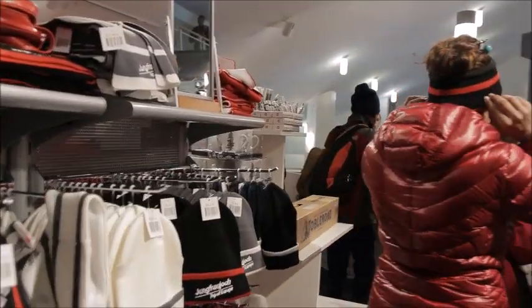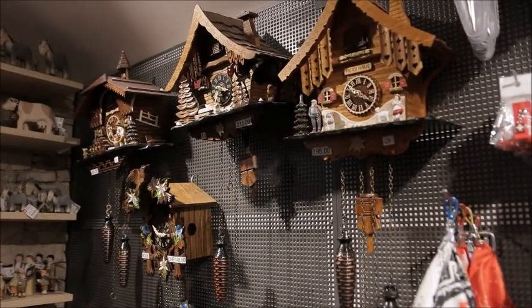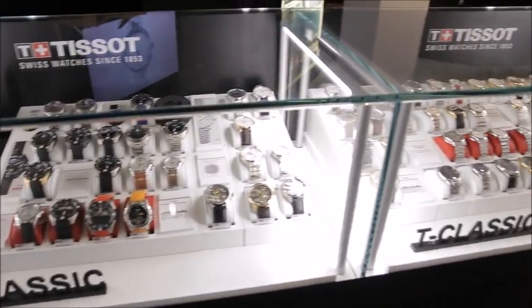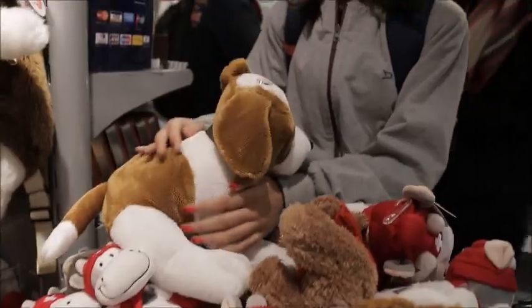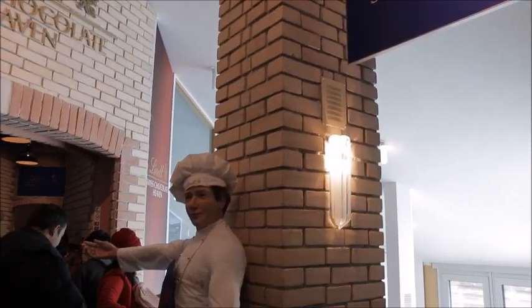In the main complex there are several restaurants where you can eat and shops selling all sorts of typical Swiss souvenirs. My wife loved the Lindt chocolate outlet where you can treat yourself.